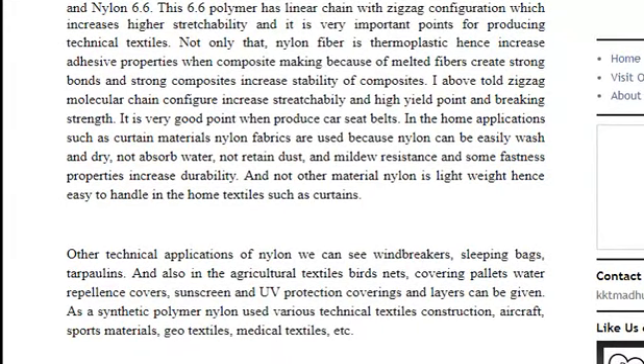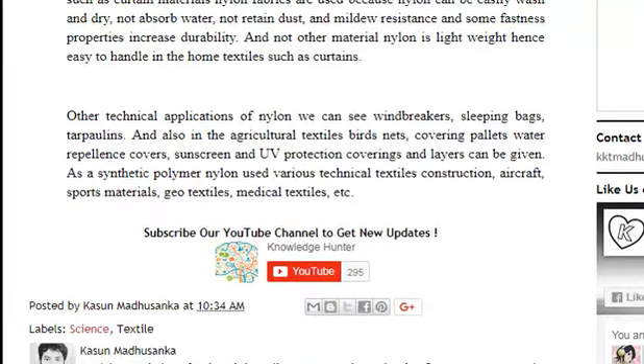When we consider other technical applications of nylon, we can see windbreakers, sleeping bags, tarpaulins, and also in agricultural textiles: birds' nets, covering pellets, water-repellent covers, sunscreen and UV protection covering and layers. Synthetic polymer nylon is also used in various technical textile constructions such as aircraft, sports, geotextiles, and medical textiles.